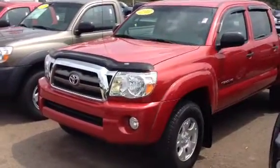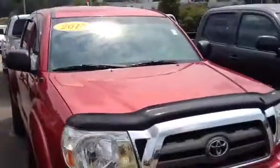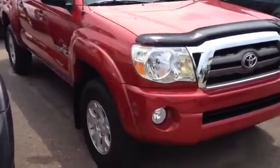Hey Joseph, this is Bobby with Lagrange Toyota. I wanted to take a quick minute and walk you around one of our used Tacomas here. This is a 2010 Toyota Tacoma double cab. This has the V6 4.0 liter engine in it.